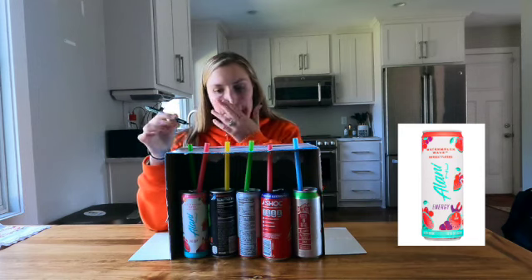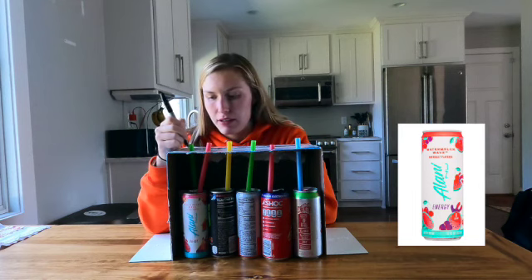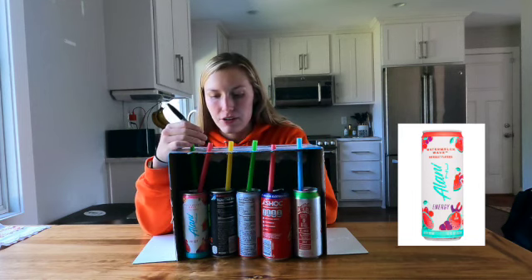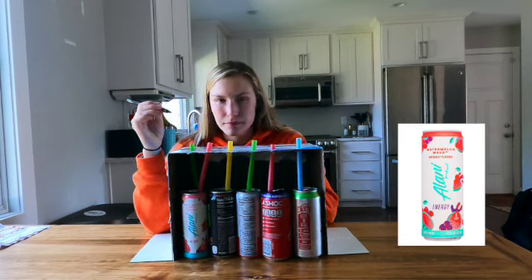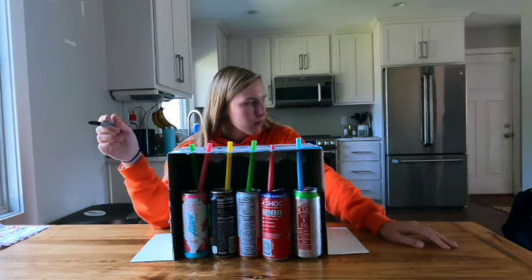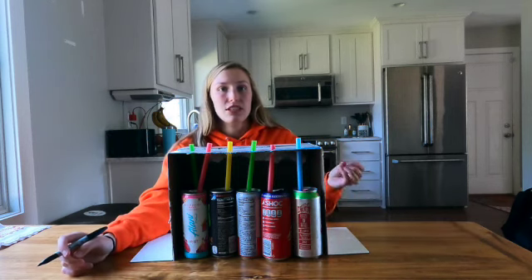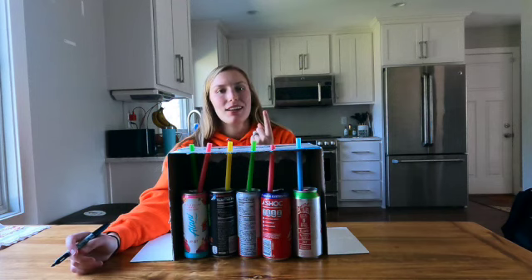That one's throwing me off a little bit, but I think it's the watermelon Alani Nu. Yeah — the thing with Alani Nu is that they're super bubbly, and that one has a ton of carbonation. I think that's the Alani Nu watermelon wave.